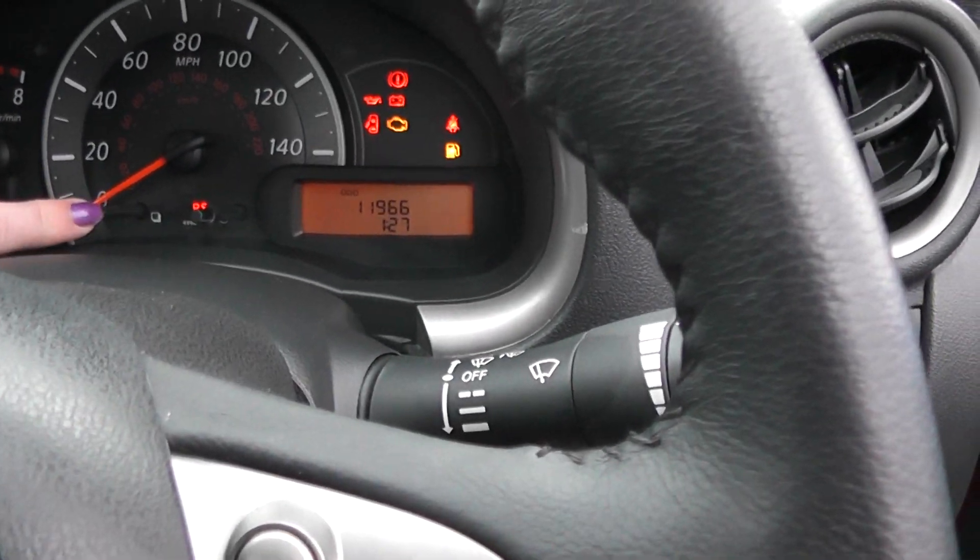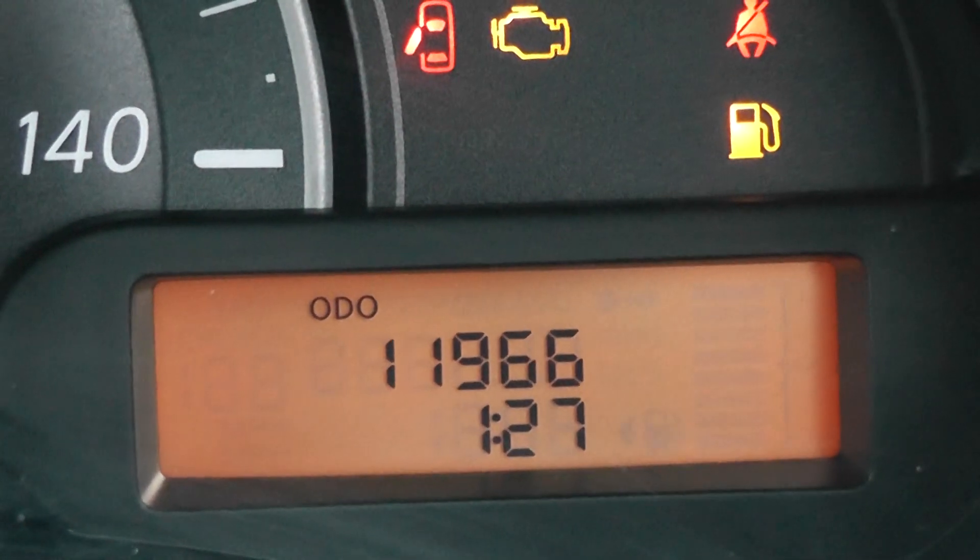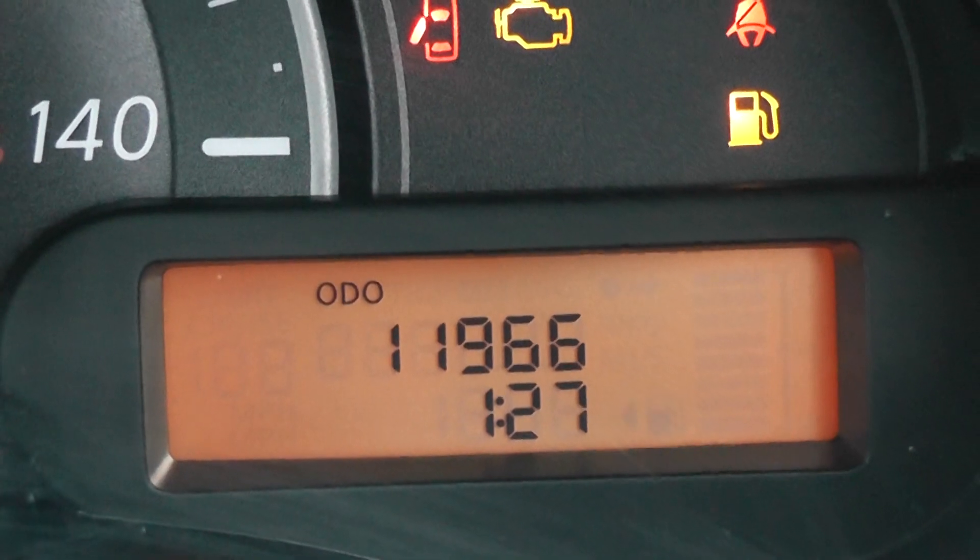Let's get the mileage up now. You can see the car has 11,966 miles.